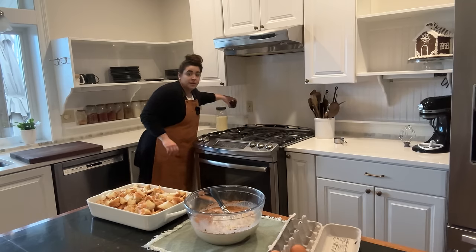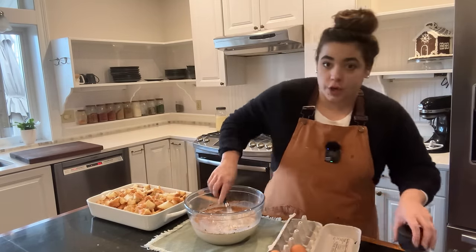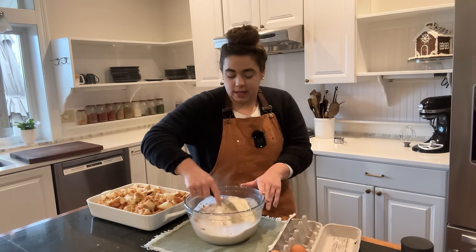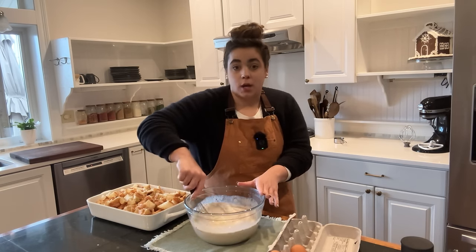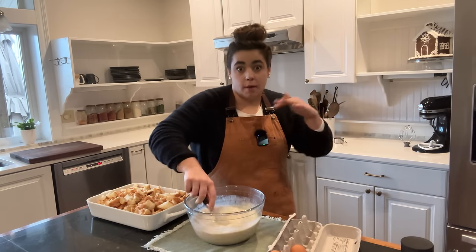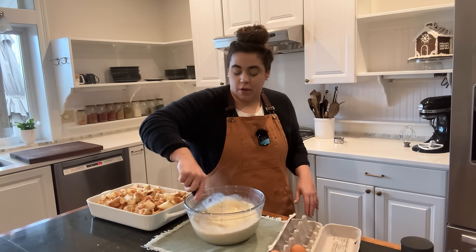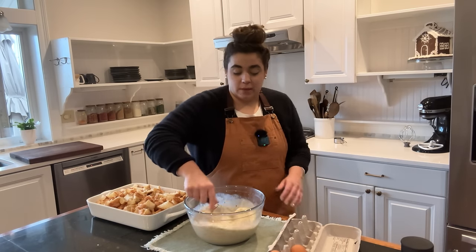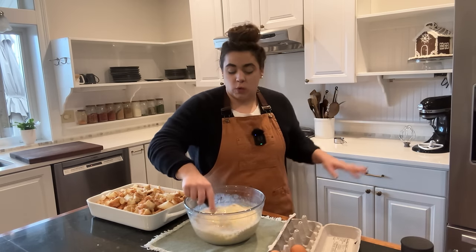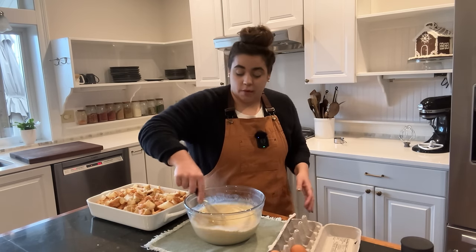I'm going to add a pinch of salt because there is a little bit of sweetness from the sugar, so the salt will just help balance that out. We'll mix this together and pour it over our croissants. Tomorrow morning I'll bake it at 350 covered for about a half an hour, take the top off, and bake it for another 10 minutes or so. My mother-in-law is making a savory breakfast casserole, so we'll have sweet and savory for breakfast, plus eggnog.